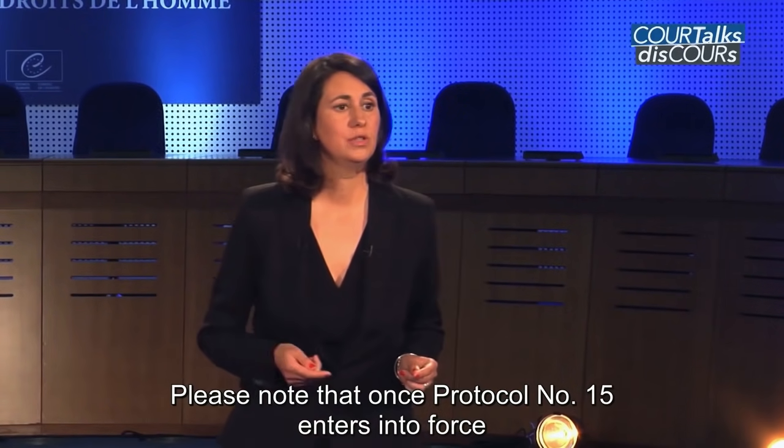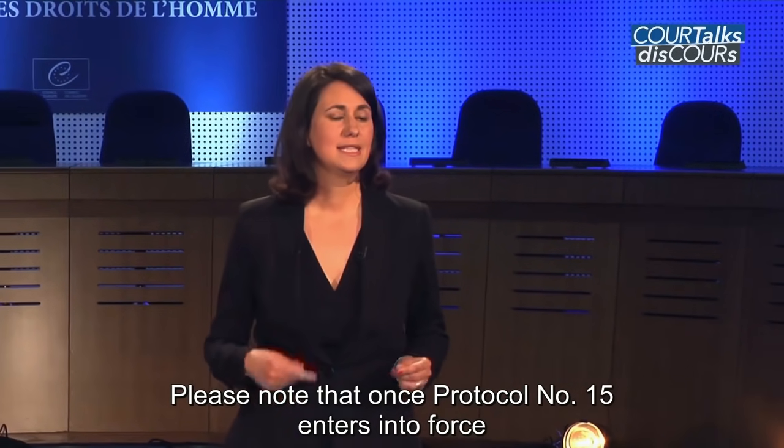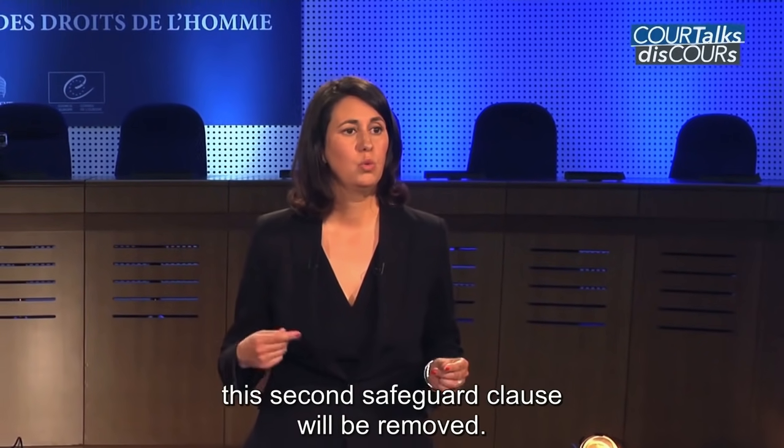Please note that once Protocol 15 enters into force, this second safeguard clause will be removed.